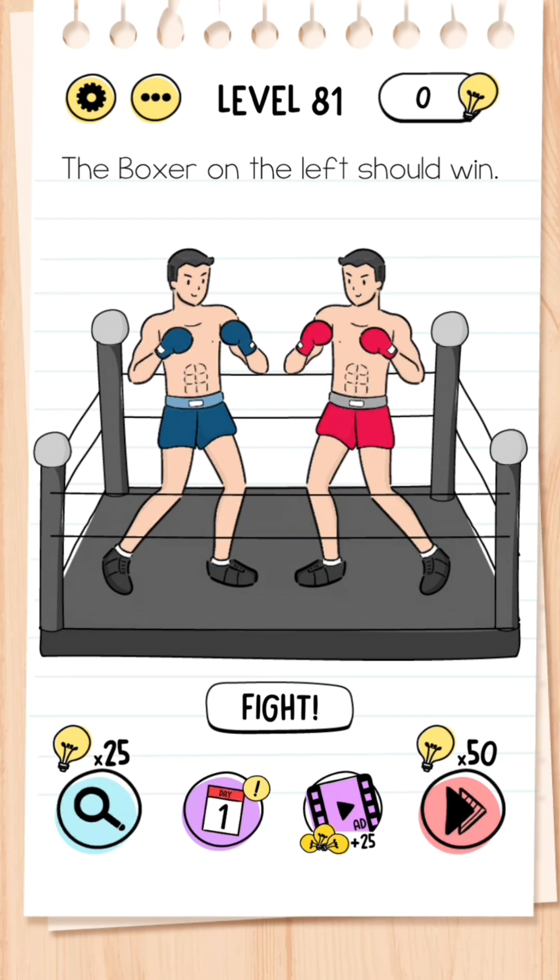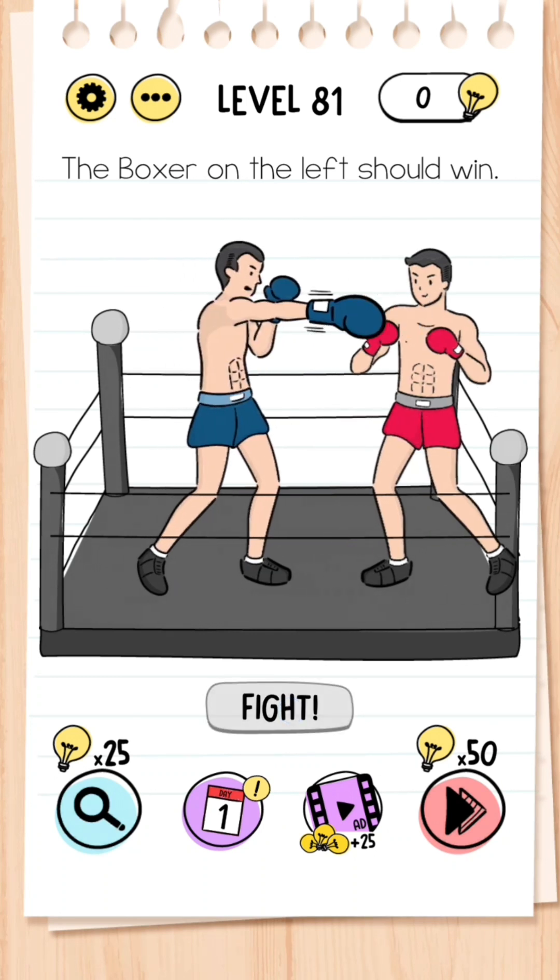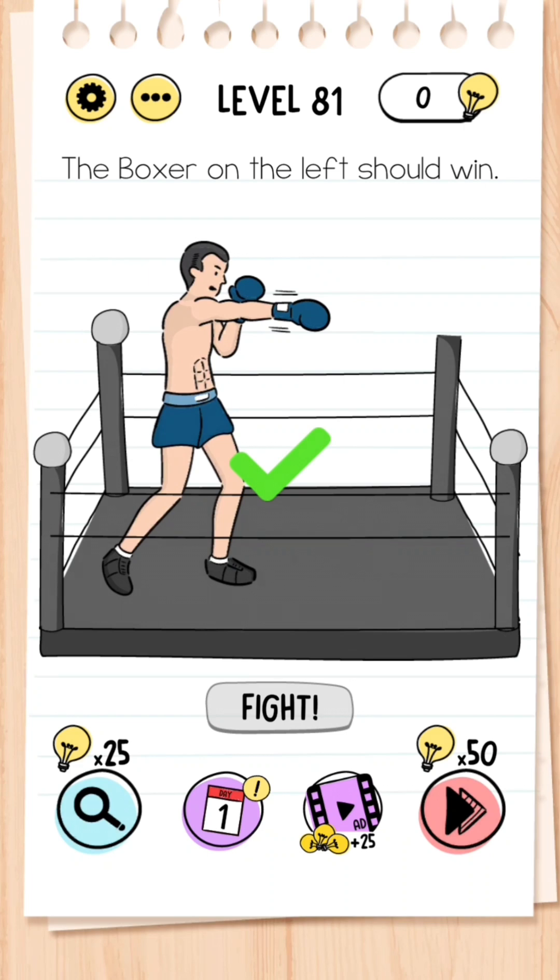Level 81: The boxer on the left should win. Can you see these four gray circles on top of the boxing ring? Drag any one of those over to the boxer in blue, then press fight and you should win.